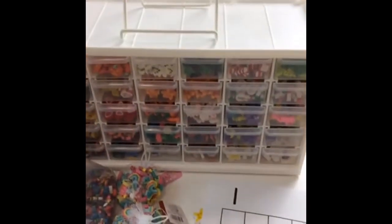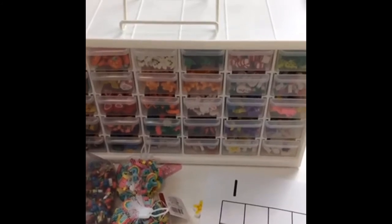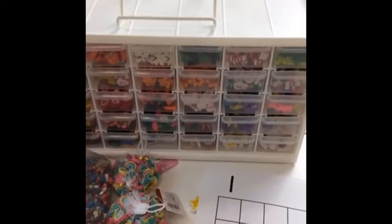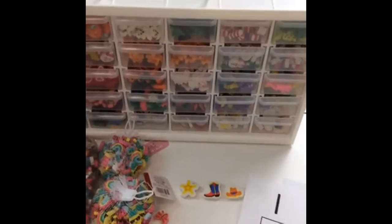I got that storage container idea from Jennifer at Simply Kinder. If you go to Simply Kinder and search 'mini erasers,' that's the mini eraser craze post — she'll have a link to the storage container there. You can find it on Amazon, and I know Michaels had something similar not long ago if you get a good coupon.